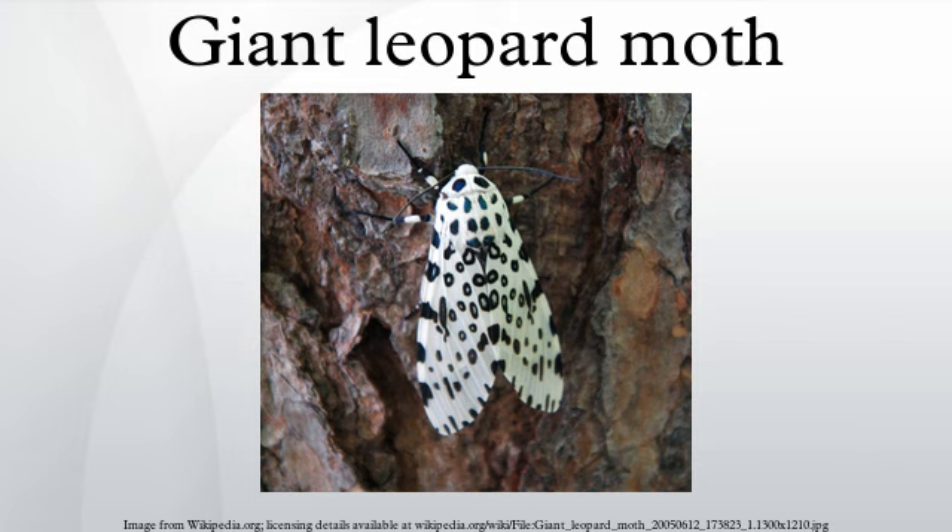The caterpillar eats a variety of broadleaf plants such as broadleaf plantains, dandelions, and violets.